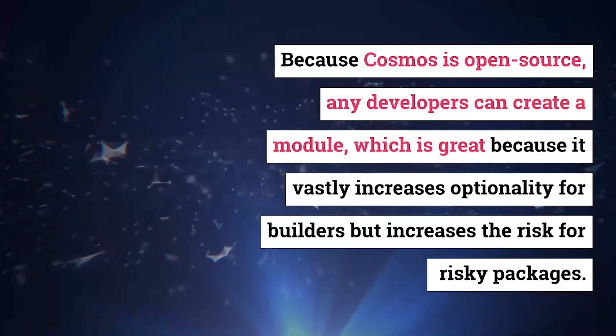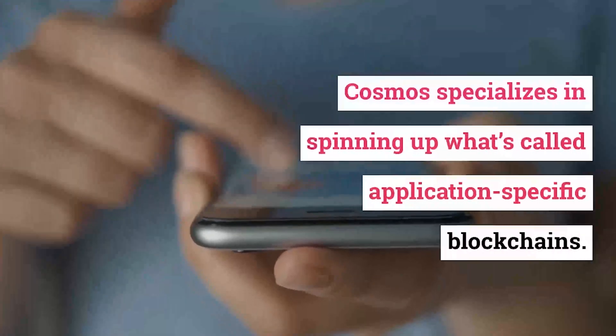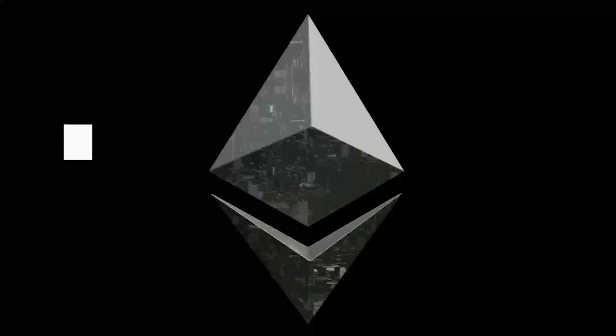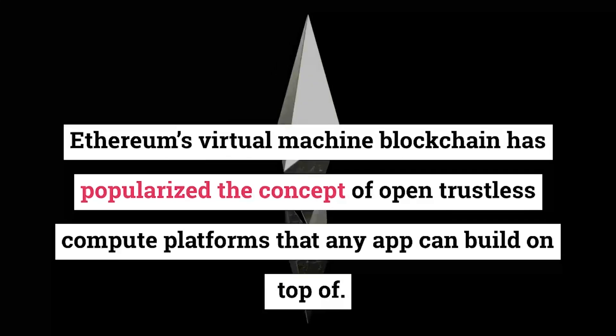Because Cosmos is open source, any developer can create a module, which is great because it vastly increases optionality for builders — but it also increases the risk of risky packages.